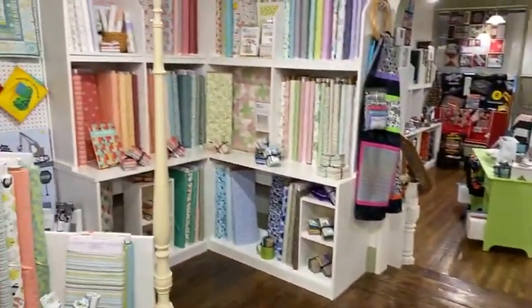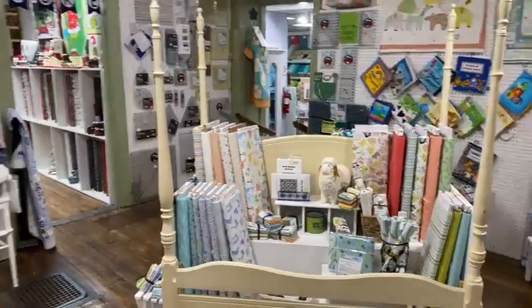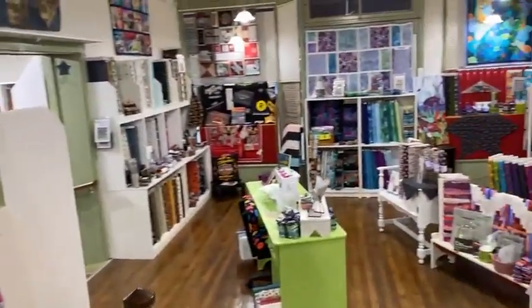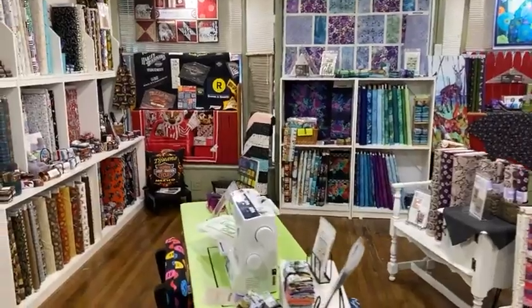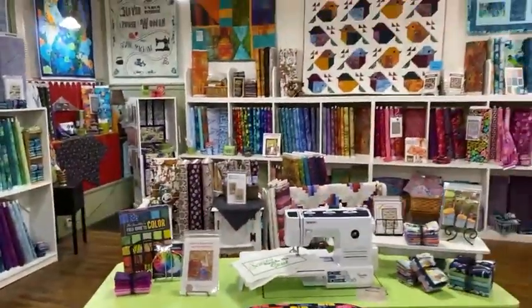Back to where we came from — and for those of you who knew our modern fabrics used to be in the back, they are now up here in the front room. I'm going to back out to this other doorway and then take you on a tour around the room.